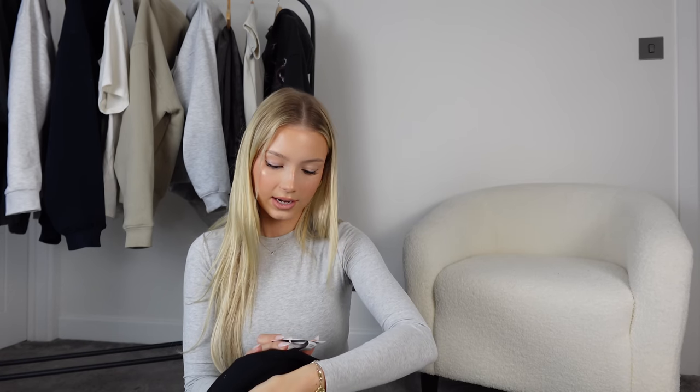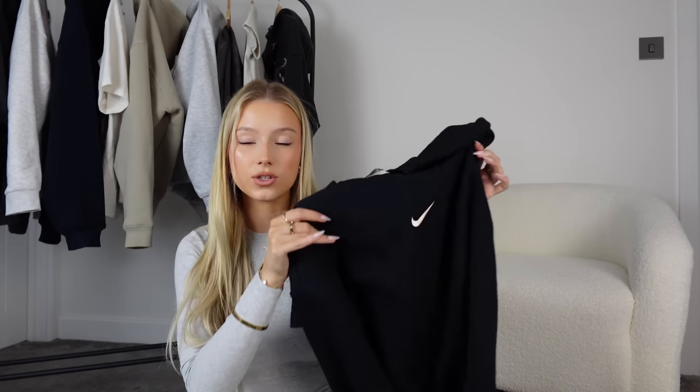The first thing I got from JD was this black tracksuit. I actually don't have a black sweatshirt, and I thought it was cute because I like wearing sweatshirts when my hair's down and hoodies when my hair's up. I don't like having my hair down with makeup on and a hoodie — too much going on around the face. This is the Phoenix tracksuit — black, size small. I got the top in a small; the small joggers were out of stock so I got medium.